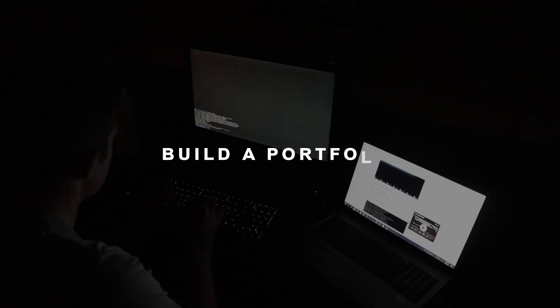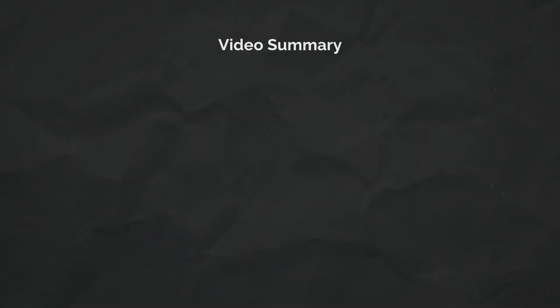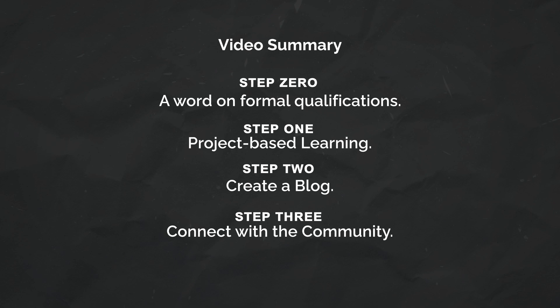Yet another dumb, cringy video idea. So build a portfolio — that is what I recommend you do in security to get ahead. In today's video, I'm going to be reviewing a step-by-step generalized approach for how you can build a portfolio in security.